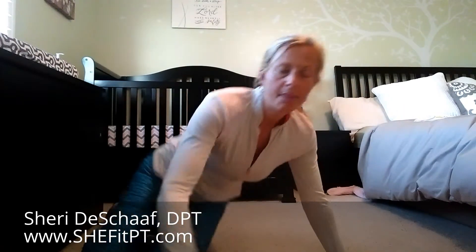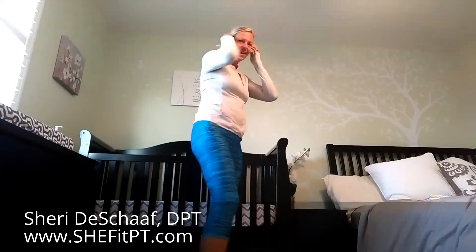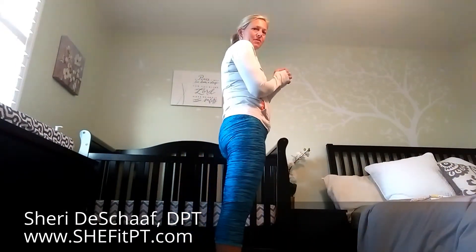I'm using a log roll to get up off the floor — it's a lot easier on your abdomen. You don't want to do a jackknife to get up off the floor. I'm going to go ahead and stand up and do some squats. You can do those with me. Hopefully you can see my whole body. I'm going to give you the side view for proper form for your squat.